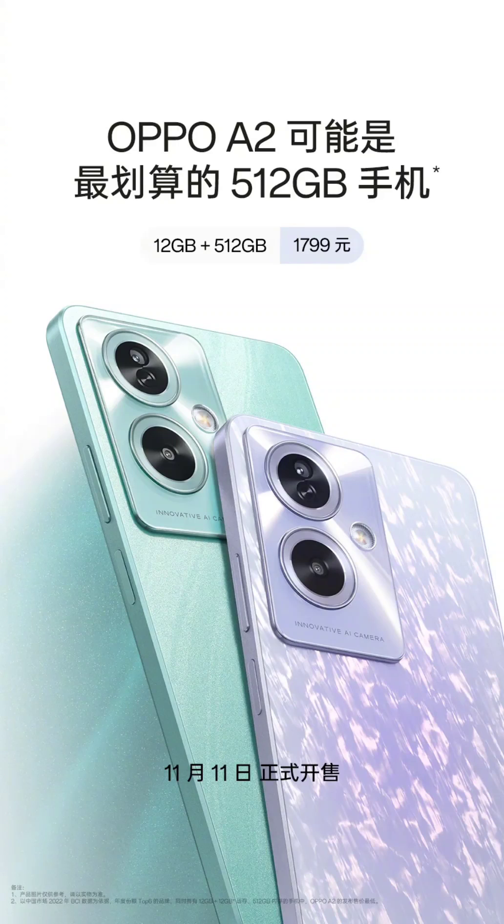The Oppo A2 5G with the Dimensity 6020 SoC has gone on sale in China. Earlier this month, Oppo launched the Oppo A2 5G smartphone in its domestic market. What made this device attractive is the fact that it is the most affordable device with a 512GB storage option.